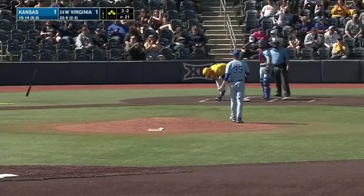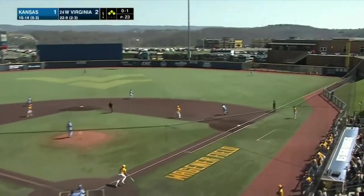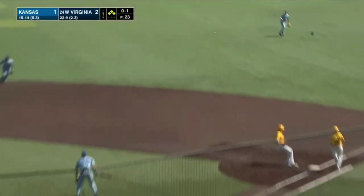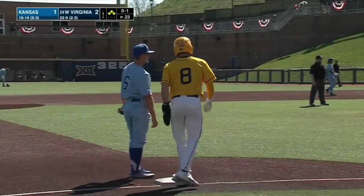That's outside, ball four. This ball is hit well out to right — charging in on it, making the catch is Leto. Runners will hold. Leto's got a good arm out there.